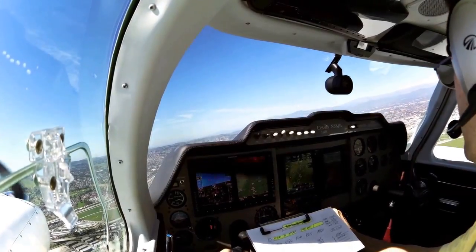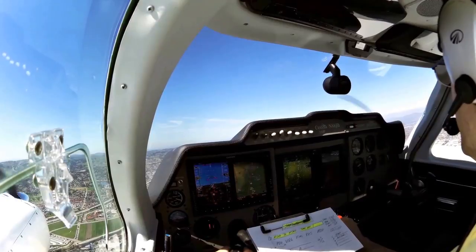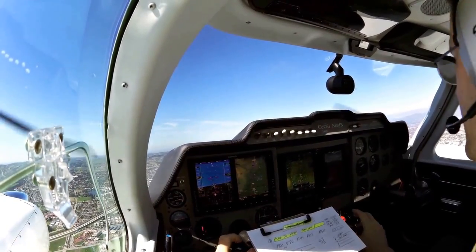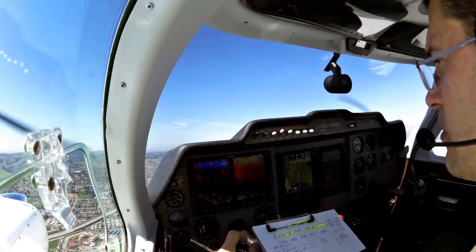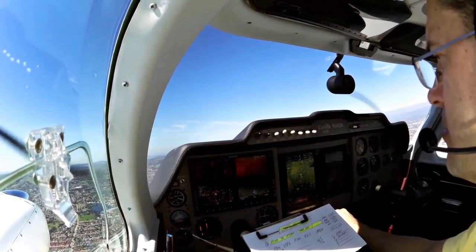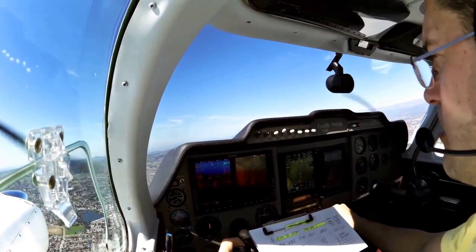SoCal approach, requesting a step-off to three procedures for a minute, check the ages. Cessna 8, 8 Julia Bravo, SoCal. SoCal approach, good morning. Cessna November 8 Julia Bravo is out at 2,000 for 3,000. 8 Julia Bravo, expedite your climb to maintain 6,000 on transponder 3008. Expediting climb to 6,000, 8 Julia Bravo.